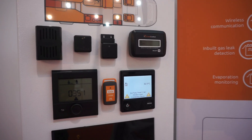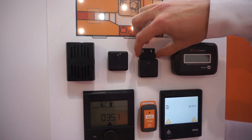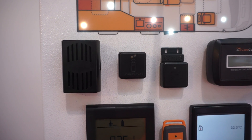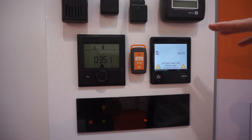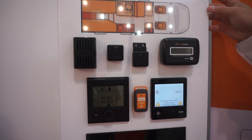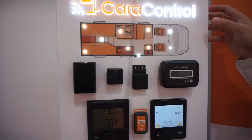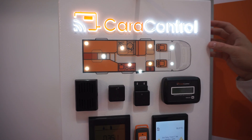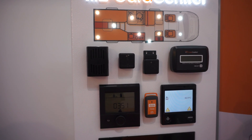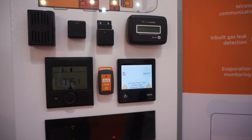We also have security components, such as a wireless sensor for windows and doors. If an intrusion occurs, you will receive a notification and an SMS. You can also install gas leak sensors and sirens. A major advantage is that you can interconnect third-party alarm systems with CaraControl — brands like Titronic or others — including smoke sensors, gas leak sensors, and motion sensors.